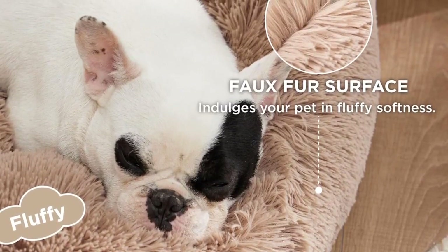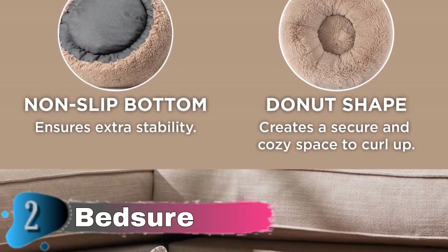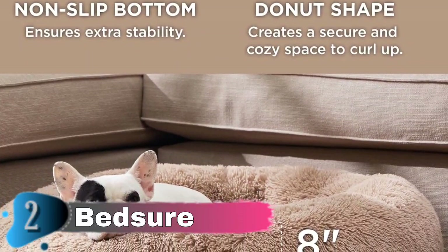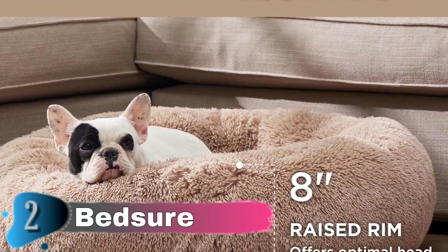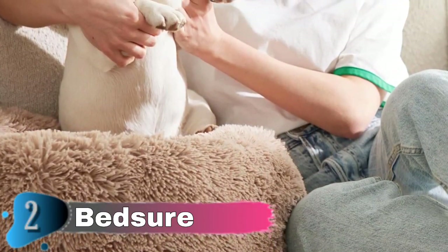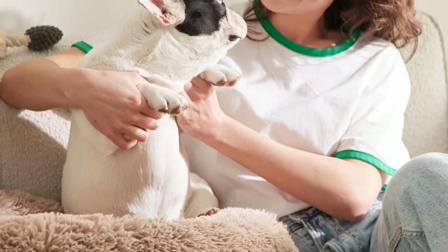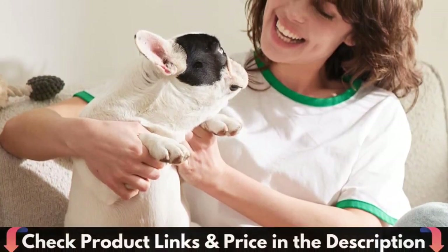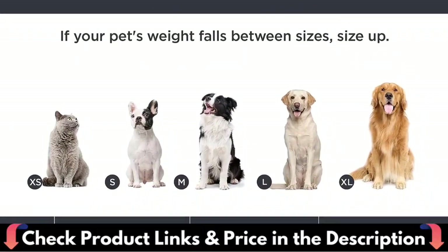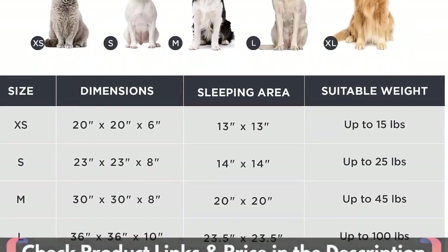Premium ultra-soft filling offers joint and muscle pain relief. This Standard 100 by OEKO-TEX certified dog bed creates a safe and comfortable space for your pet to relax and rejuvenate. The M size bed is 30x30 inches and comfortably fits dogs up to 45 pounds. If you're unsure about size, choose one size up for extra comfort. The non-slip bottom keeps the round dog bed secure for easy access in and out. Sizes XS–L are fully machine washable; size XL features a washable removable cover.